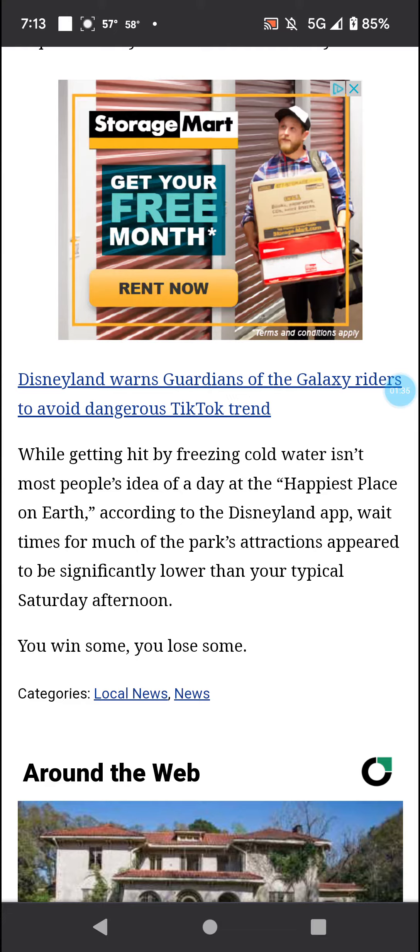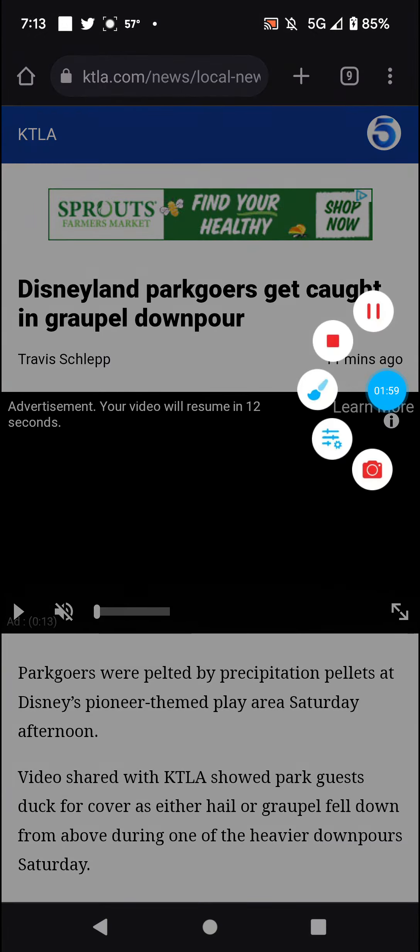So it's like a snow-like or hail-like substance — somewhere in between. Link will be in the description box below. Stay safe out there. See you in the next video. Bye.